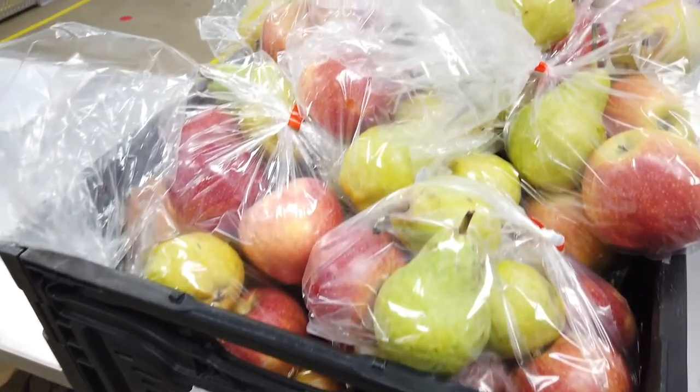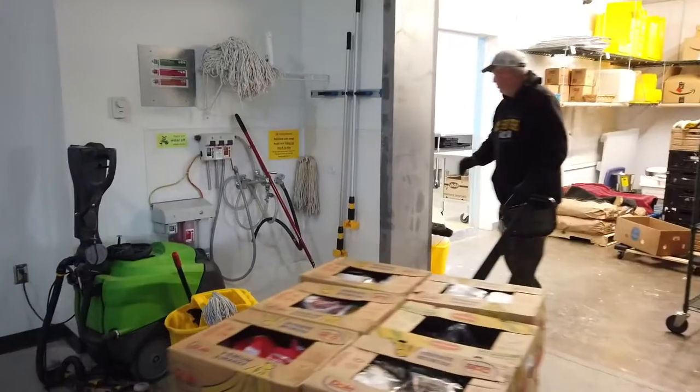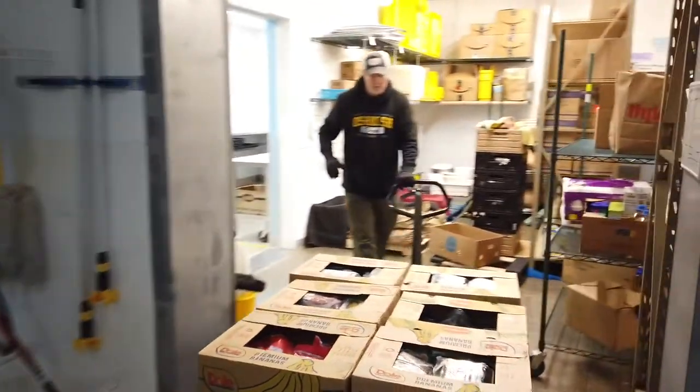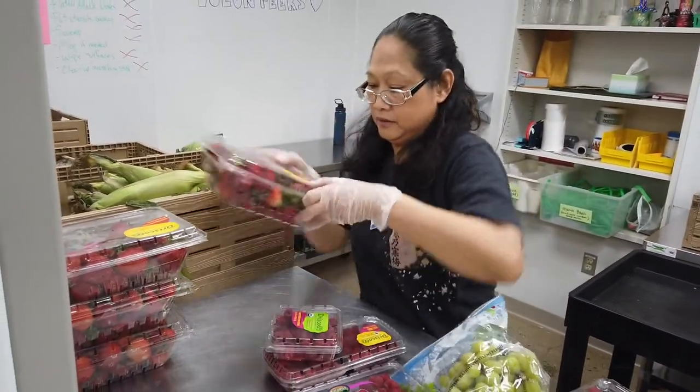Every year, thousands of pounds of nutritious food that would otherwise end up in a landfill is recovered by BPNN volunteers. This is a win-win for our guests and for the environment.